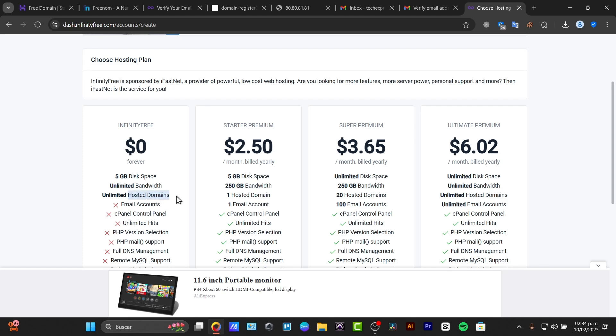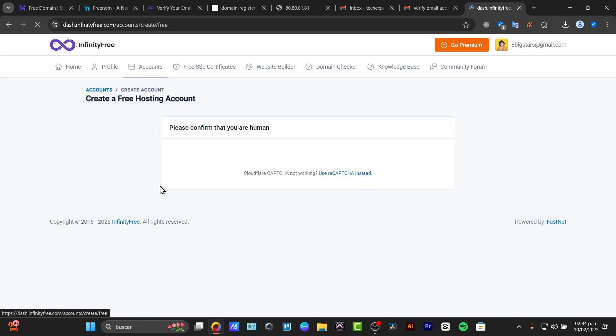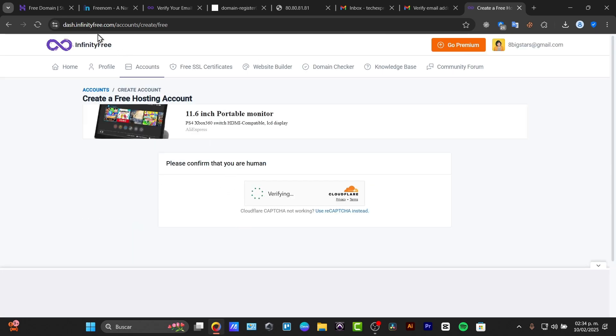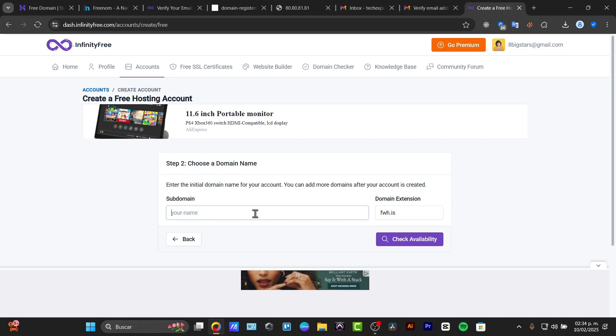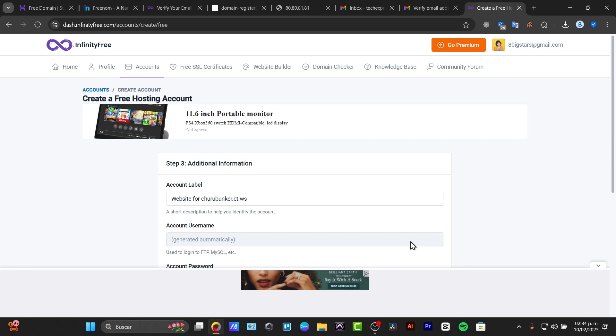The free version of InfinityFree comes with five gigabytes of disk space. There is no bandwidth limit. They offer hosted domains, but they don't include DNS management, remote support, or Python/Node support. To get started with InfinityFree, go to the site and type your desired domain name. You can look through available extensions like .tdws, .rf, and others — look for one that is short and easy to locate.